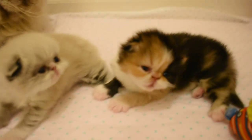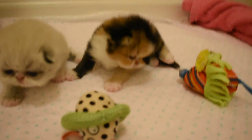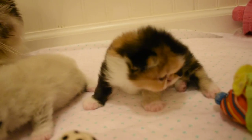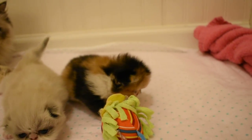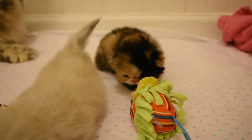See if she'll let us turn her over. This is our first calico — she's a doll. She just started opening her eyes yesterday, so she was a little late in opening her eyes.